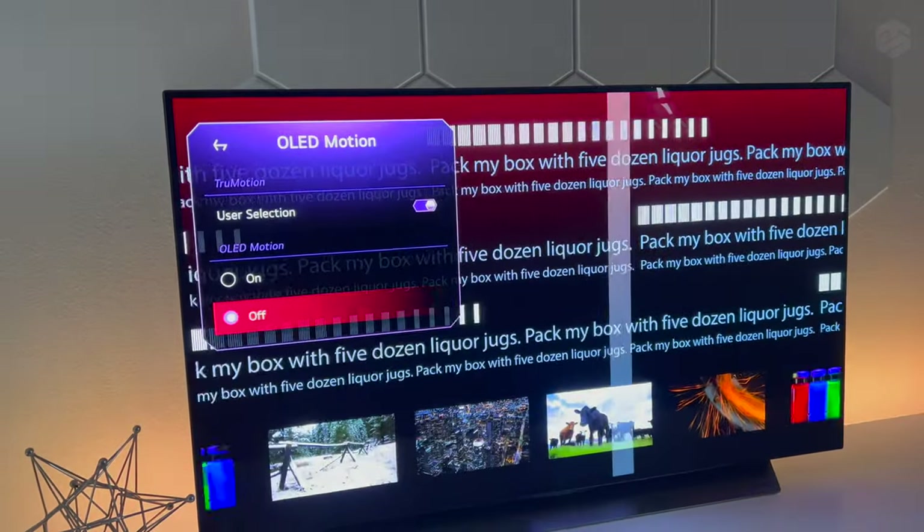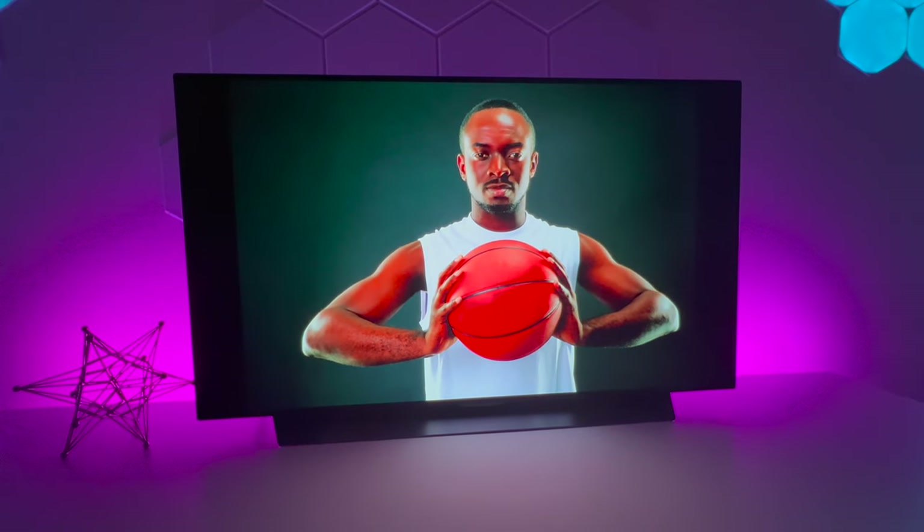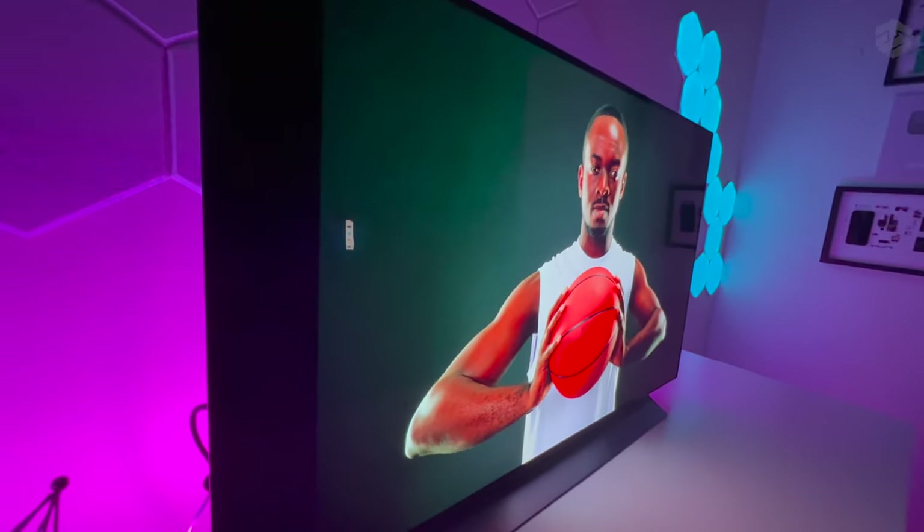Now let's take a look at the viewing angles. Here we are right in front of the television, and if we move over to the side you can see the viewing angles. Even though I love everything about this TV so far, let's admit we did find some flaws.